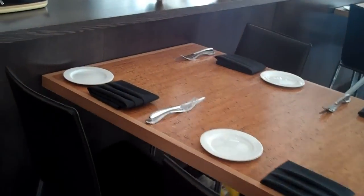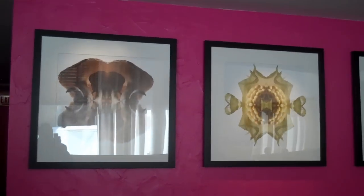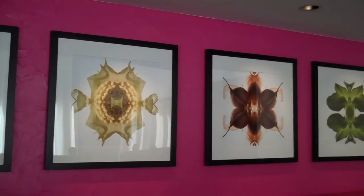Here is the main dining room. On this side we have the restrooms. You'll notice the kaleidoscope art on the walls — food art.